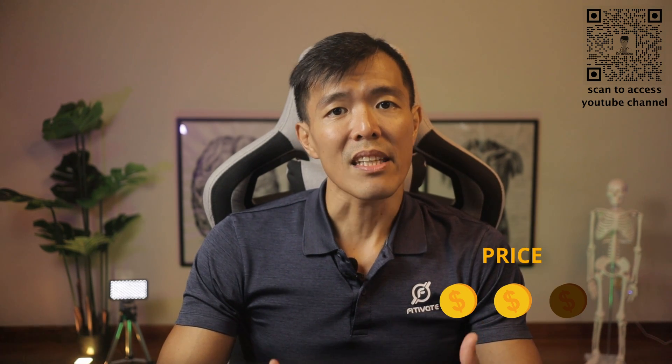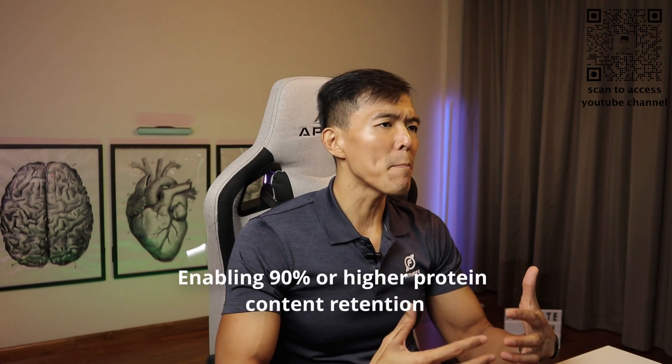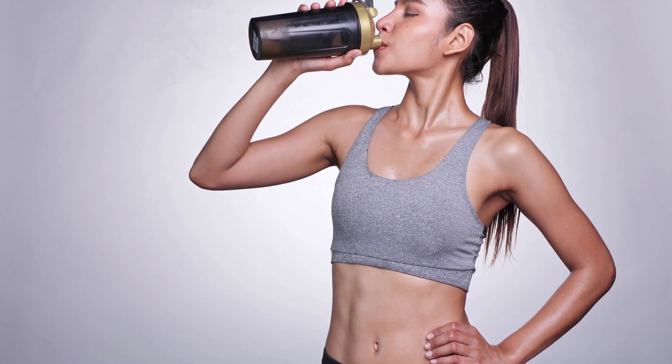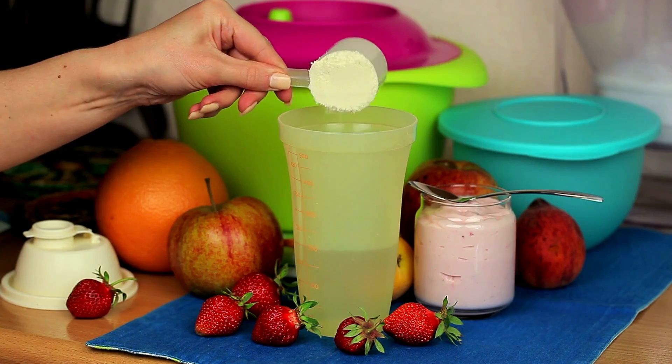Second, whey protein isolates. This form of whey protein tends to be a bit more expensive but has a significantly higher protein content. It is created through a more stringent filtration process, enabling 90% or higher protein content retention. It is also much lower in fat and contains little or no lactose, making it suitable for those who are lactose intolerant. Whey isolates are also generally lower in carbohydrates and sugar, which makes it ideal for those on a low-carb diet.